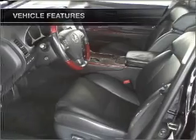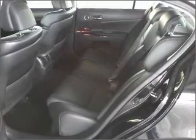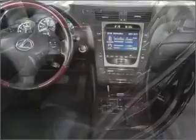Air conditioning, power door locks, power windows, power steering, cruise control, and AM FM stereo. Our website offers more information on all of our vehicles. Call us today to start test driving.